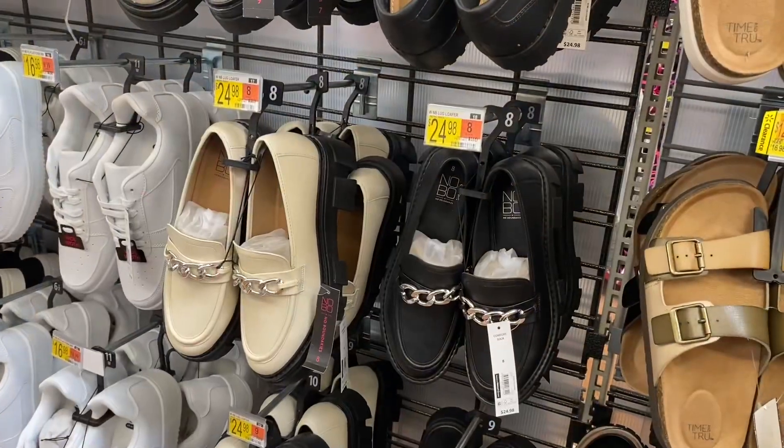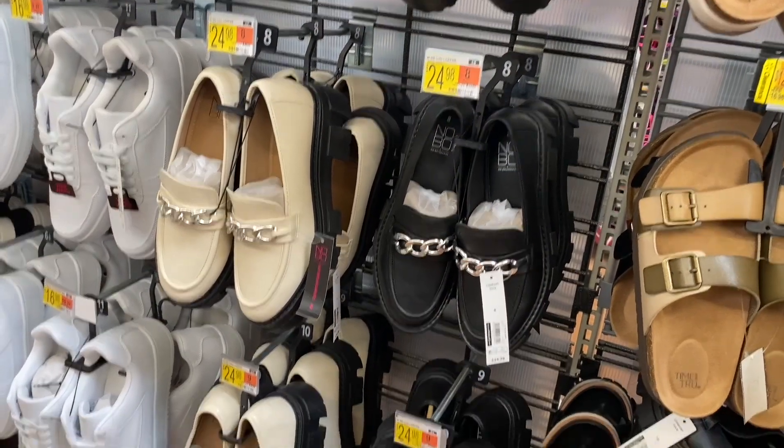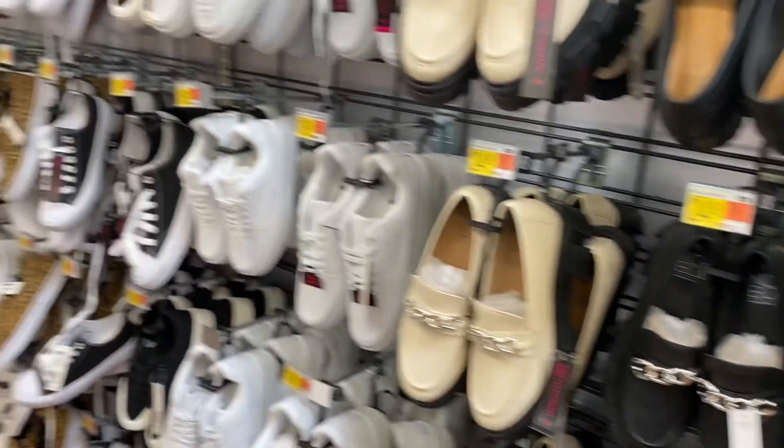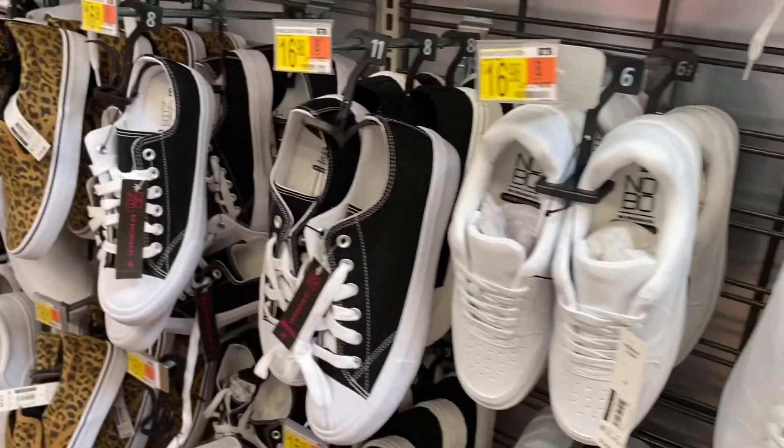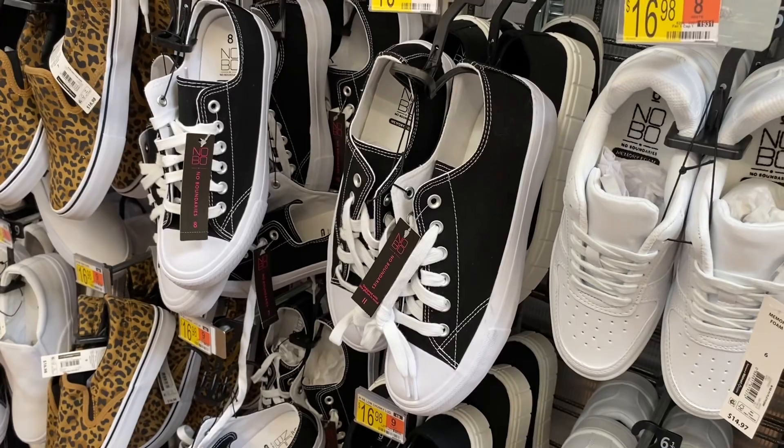Those were new last time — it's the lug loafers, they come in two colors. I wonder if they're going to get more color choices. Here's some more of the platforms — they have the No Boundary style. Oh, they have this one too, the chunky lugs for $16.98.